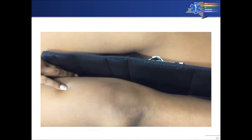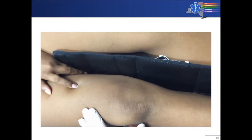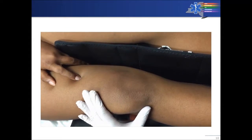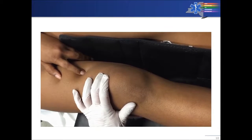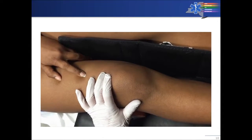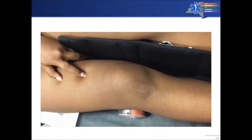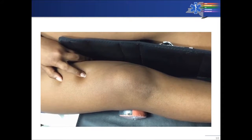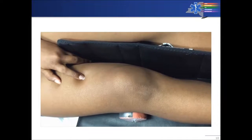The doctor is now going to reduce that patella dislocation. First he's going to straighten the leg — 'I'm going to straighten your leg out' — and now he moves the patella back to where it belongs. All done and it's reduced. 'Does it feel better?' — 'Wow, yeah!' Great job, high five — that was quick.